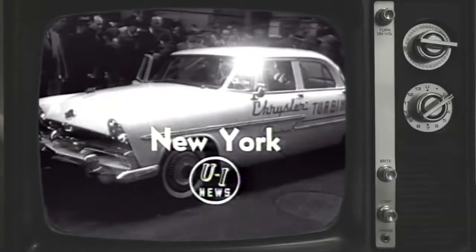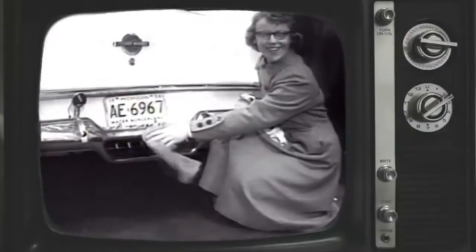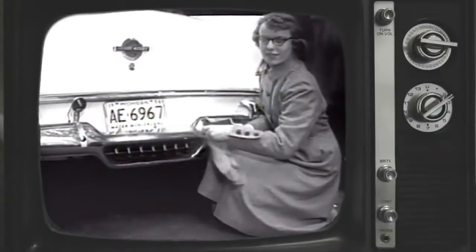The automotive industry takes another giant step forward as it unveils an experimental gas turbine test car. Here is a graphic demonstration of the low exhaust heat.